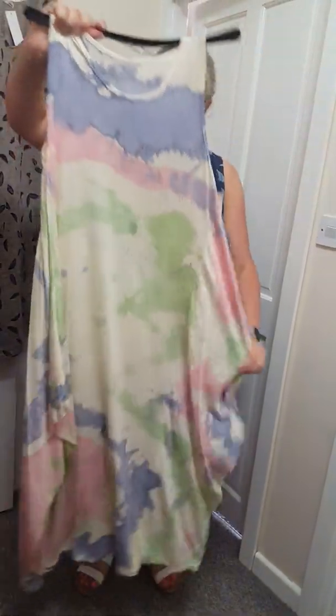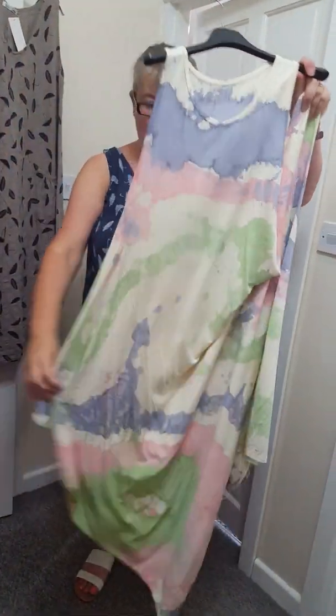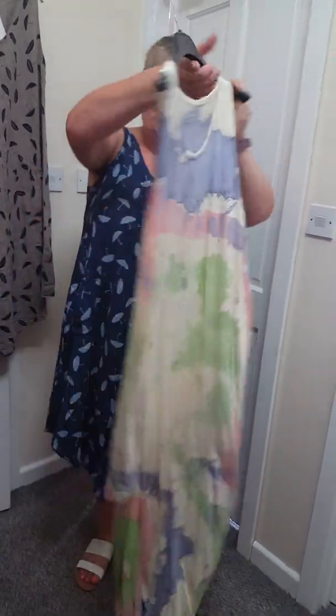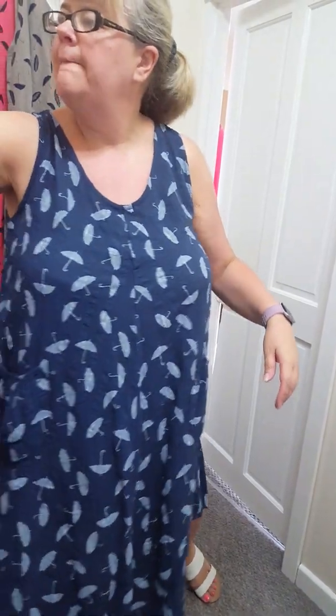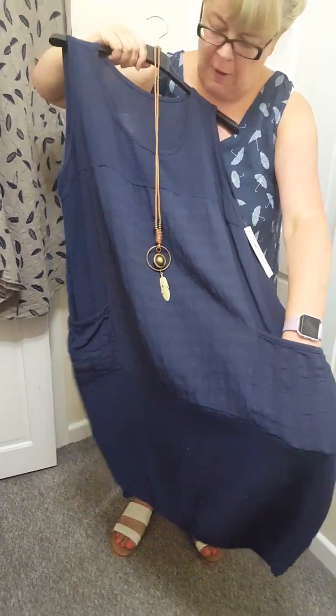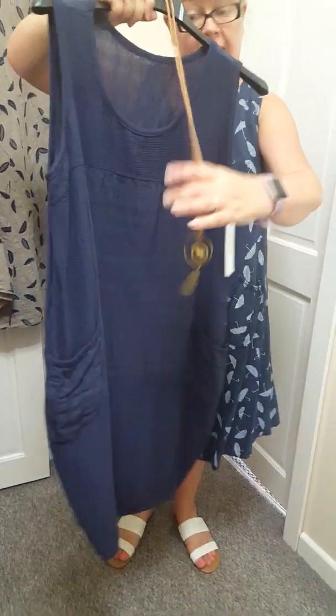We've just got this left. This will fit up to a size 20, 22. A lovely patch dress at £17. These will be ideal for holidays and they'll be cool as well. We've got one of these cotton dresses left. These will fit up to an 18. Slouchy pockets at the front, comes with a necklace as well, and just plain at the back.